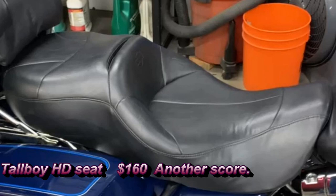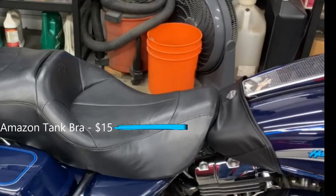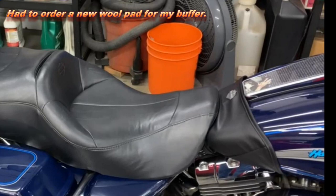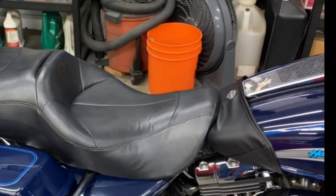I didn't do an unboxing on the seat — it's a Harley-Davidson Tall Boy seat for tall riders, and I got a killer deal on it. I also didn't do an unboxing for the tank bra. I'm unfortunately using it as a temporary fix right now because the original seat tongue is longer versus this seat, which is off a Sportster and has a shorter tongue. When I pulled the seat off, it left some really heavy smudges that I need to buff out with a polisher.